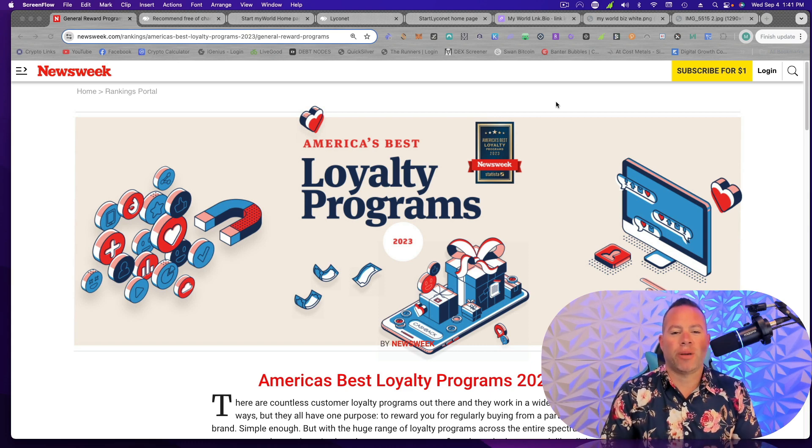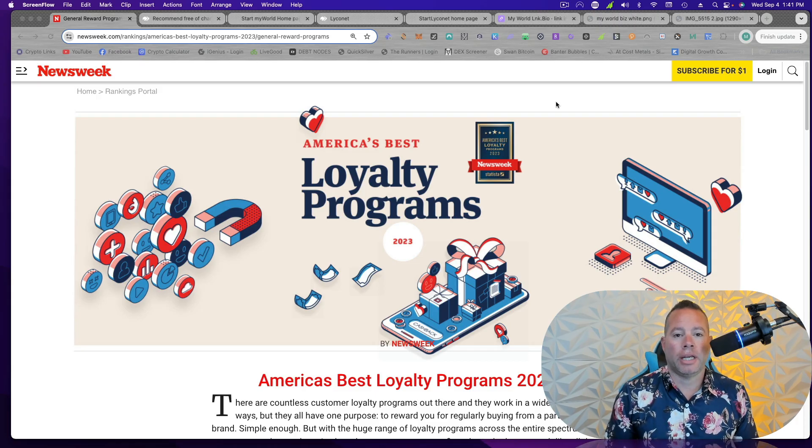Welcome everyone. This is Michael Tharp, EDU — it starts with you. Today I'm going to film a short video on how to get started with MyWorld, so you guys have all the information, websites and information that you need to have success here. So make sure you guys get plugged in and pay attention.